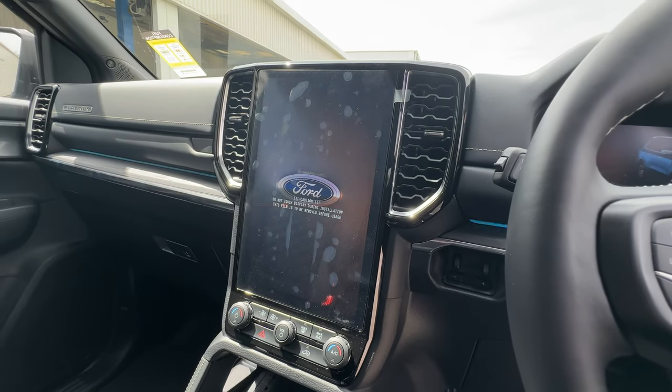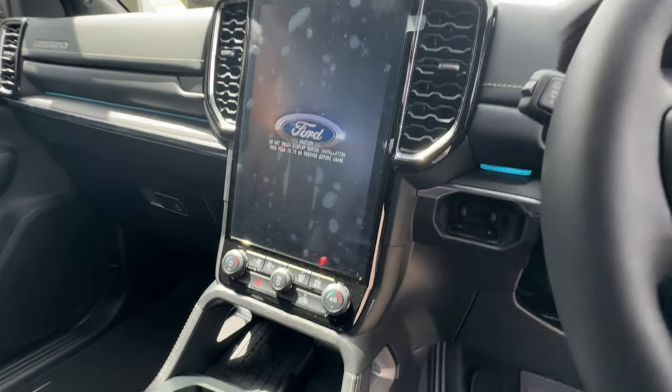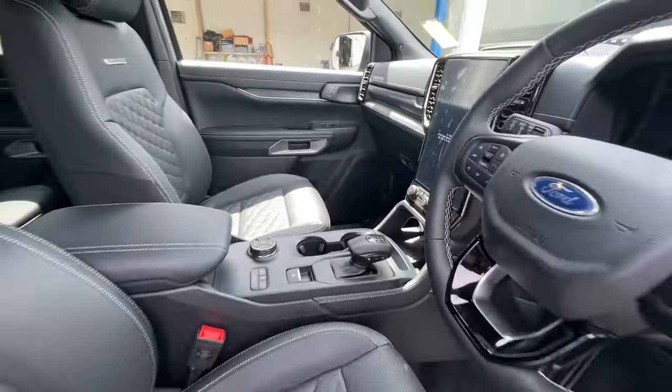You've also got the 12-inch SYNC 4 infotainment display, which has got wireless Apple CarPlay and wireless Android Auto. To add to that, you've also got the wireless charging pad just down there underneath the air conditioning controls.